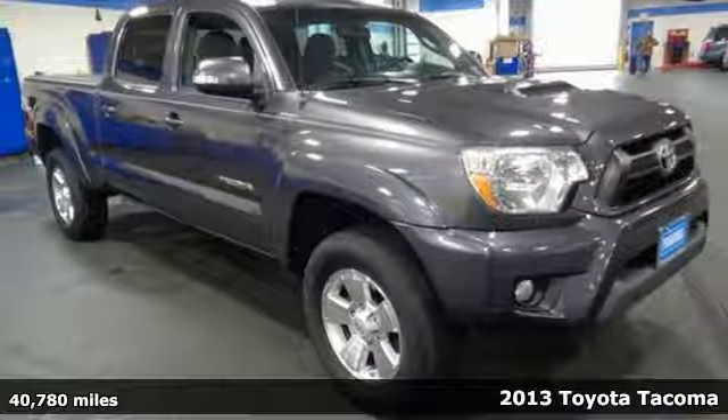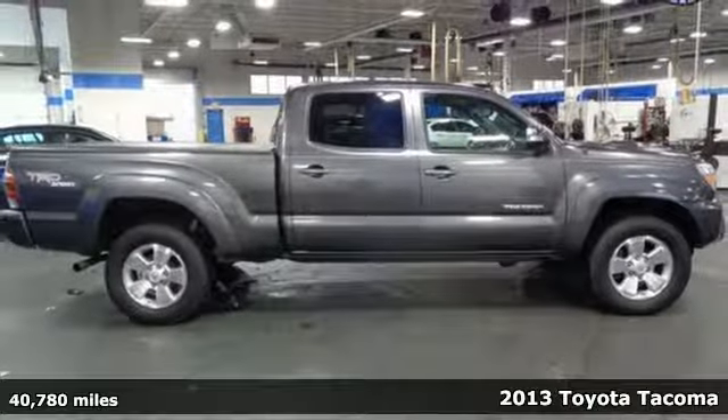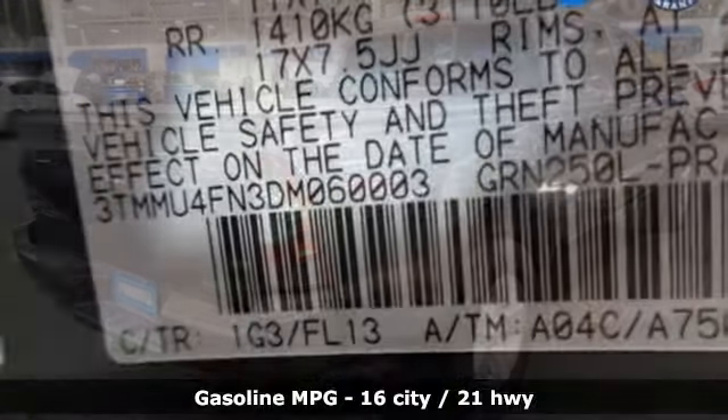It's a 2013 Toyota Tacoma. With its bold looks and tech to match any adventure, this off-road icon is ready to rock. It's well equipped with the features you need.